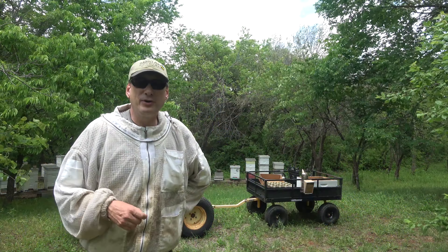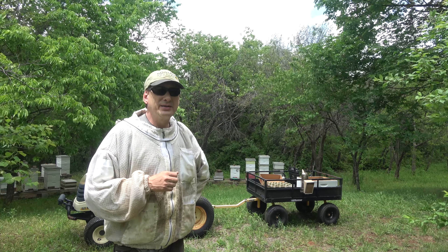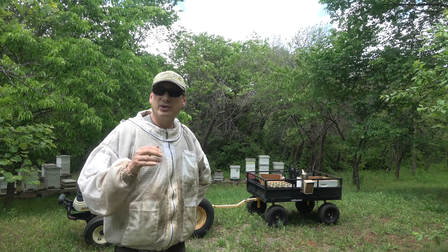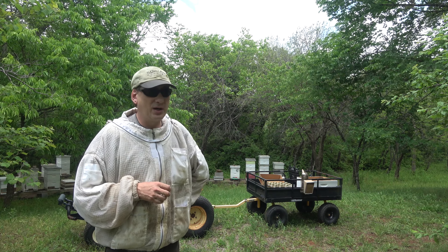Hey folks, welcome back to Jerome Bee Farm and Homestead. It is Sunday, May 7th, 2023. It's a nice day out today, about 72 degrees, partly cloudy, got a good breeze going to help keep us cool. It's pretty humid so we're going to have to work through that — be sweating a lot.